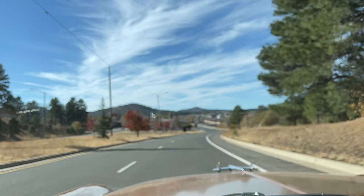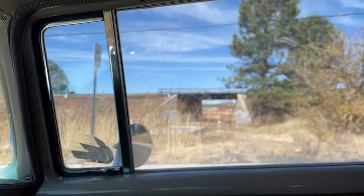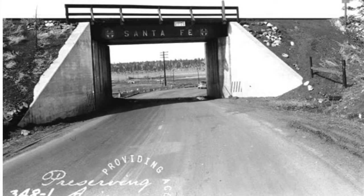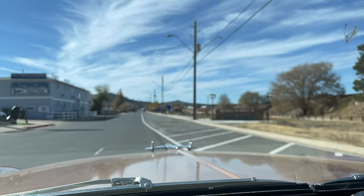Coming down into Williams, and Route 66 used to be a two-way street. Now it's two one-way streets. Route 66 used to go underneath that. Founded in 1881. The best of Route 66 and Williams — El Rancho Motel.